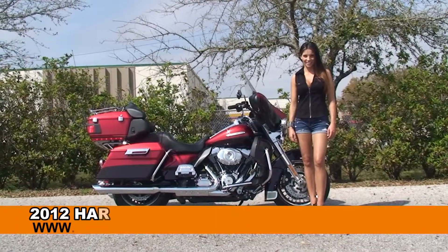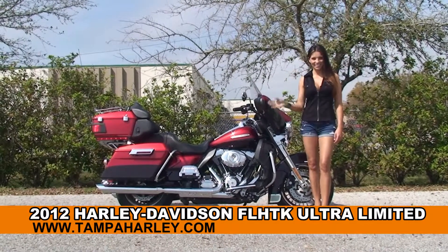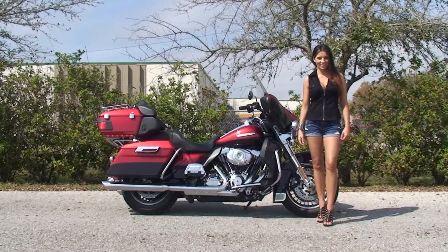Welcome everyone to the world famous Harley-Davidson of Brandon. First of all, I want everyone to say hello to Stevie, and next I want to show you this stupendous used 2012 Ultra Limited.